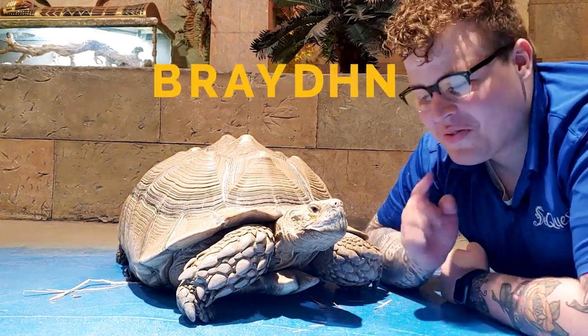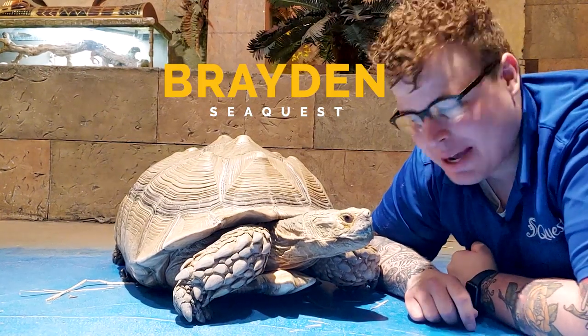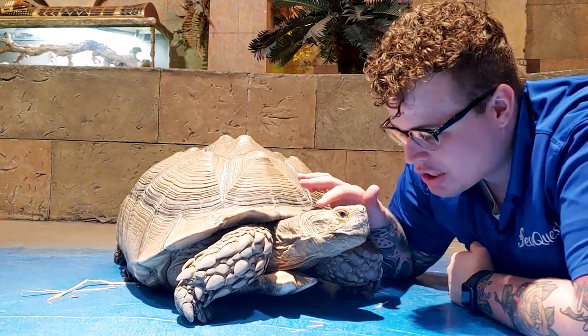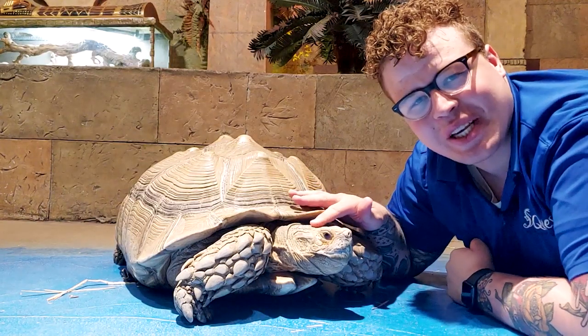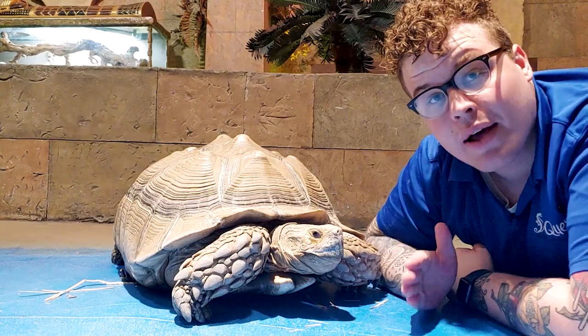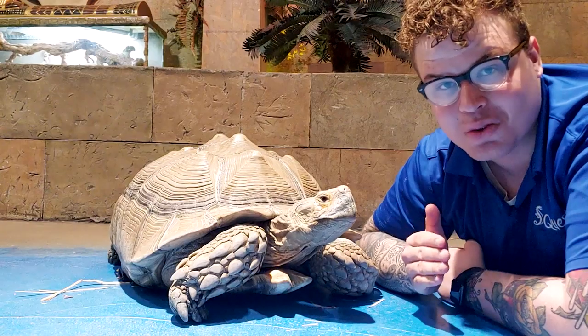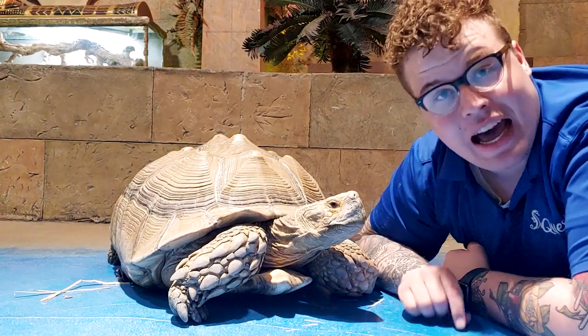Hello everybody and welcome back to another episode. Today I am joined by one of the cutest reptiles we have here at Sea Quest. Yesterday we talked about the capybara, the world's largest rodent — they are very cool and one of my favorites — but today I've got a different friend with me.